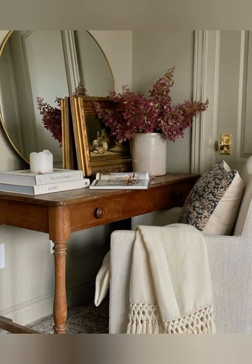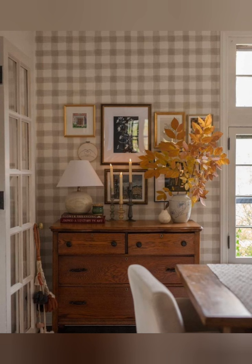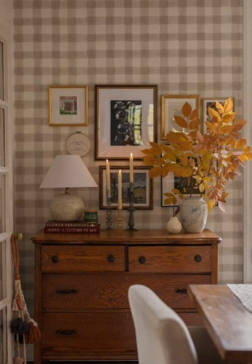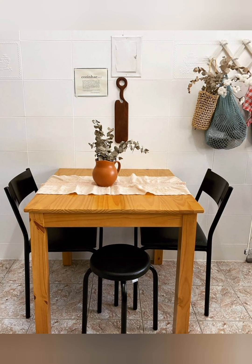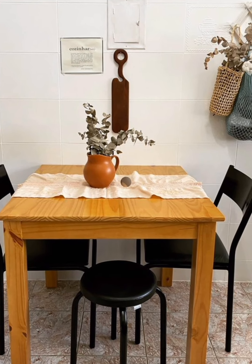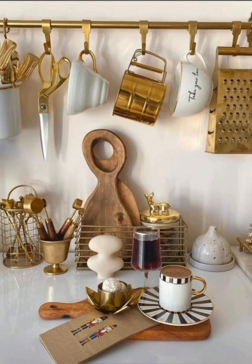Hey guys, welcome to home decor. Today I'm going to take you on a journey back in time as we explore some cozy interior decorating ideas with cottagecore style. Cottagecore style interior decoration brings a cozy, warm, artistic charm to any space, often featuring natural elements and a relaxed feel. Here are some ideas to bring that cottagecore aesthetic into your home.